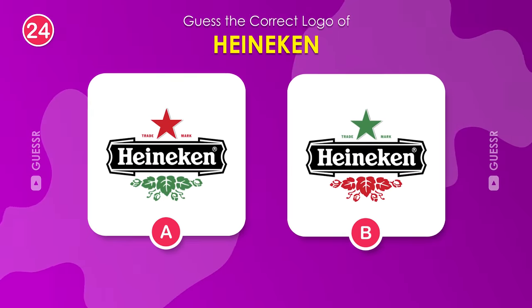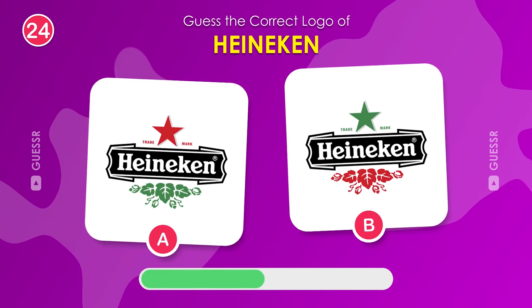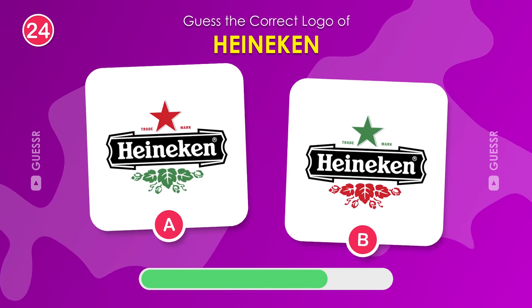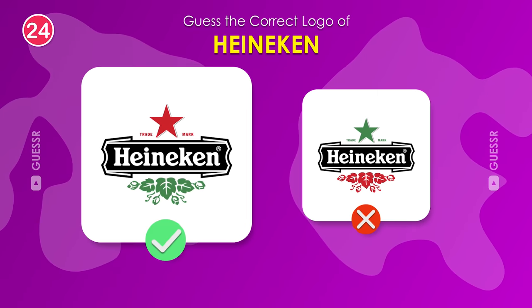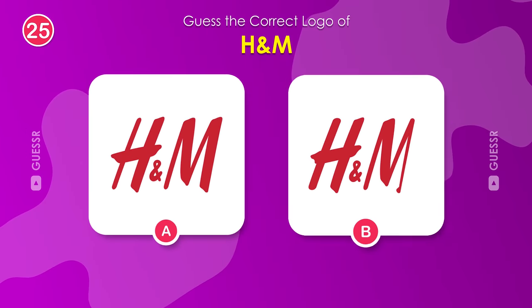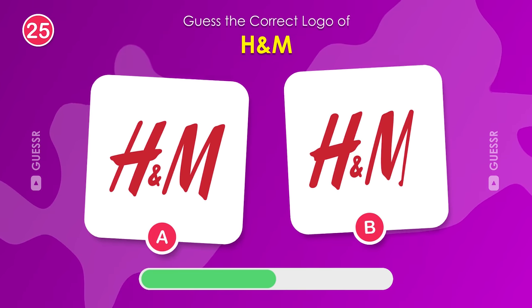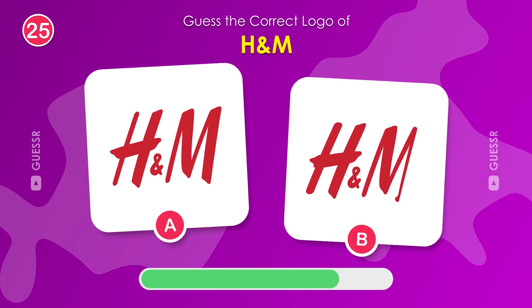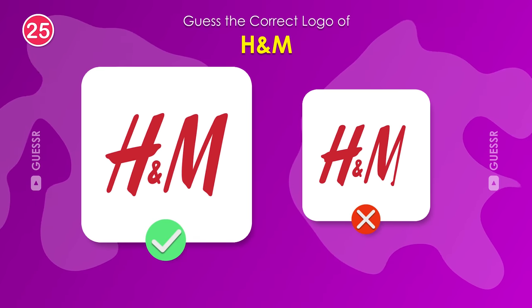Moving on, we have Heineken. Which logo belongs to this renowned beer brand? The left one. Now, guess the real logo for the popular clothing brand, H&M. If you said left, you are absolutely correct.